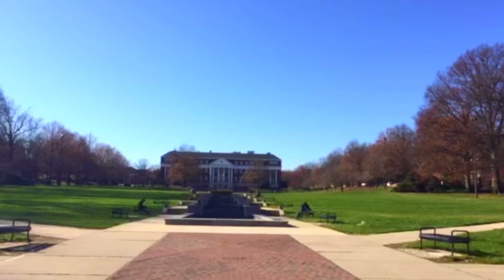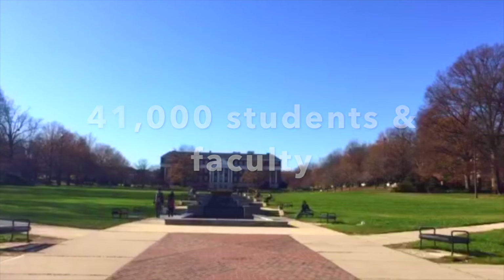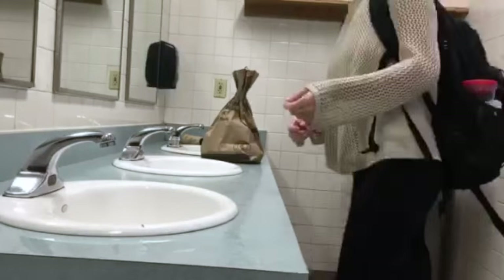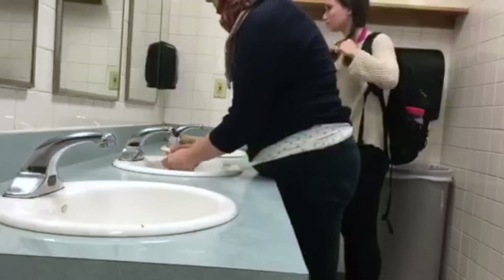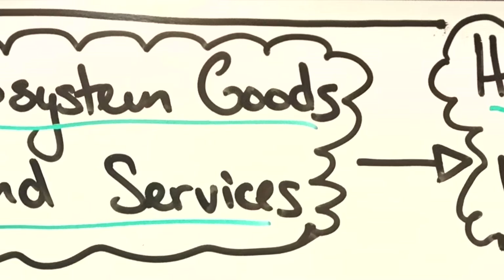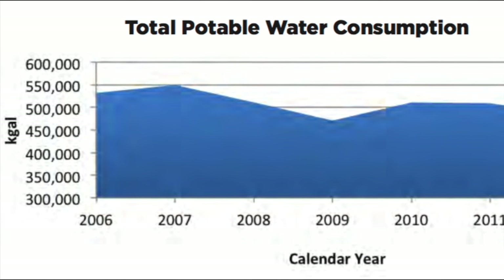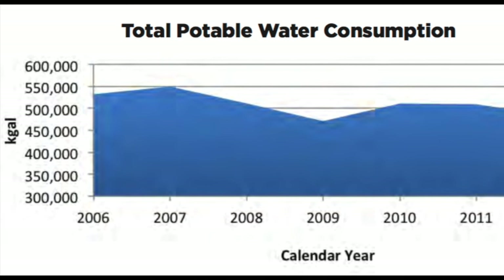College Park, a campus with more than 41,000 students and faculty and even more staff, has a huge amount of circulation and water use. Over the past decade, water use at the University of Maryland has decreased, even with an increase in student body size, showing greater efficiency.